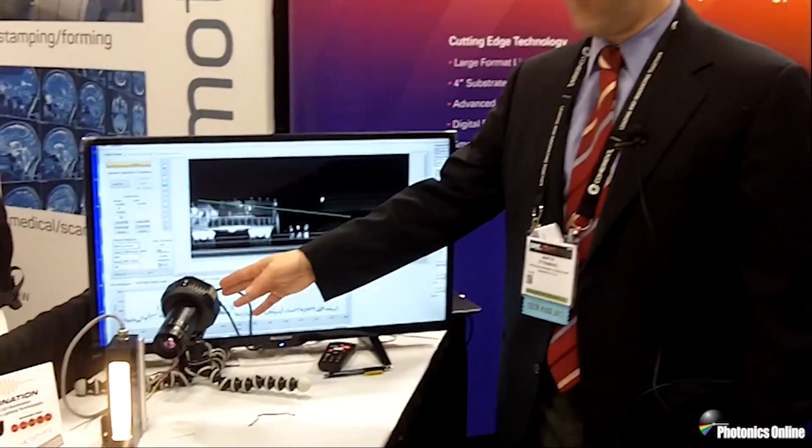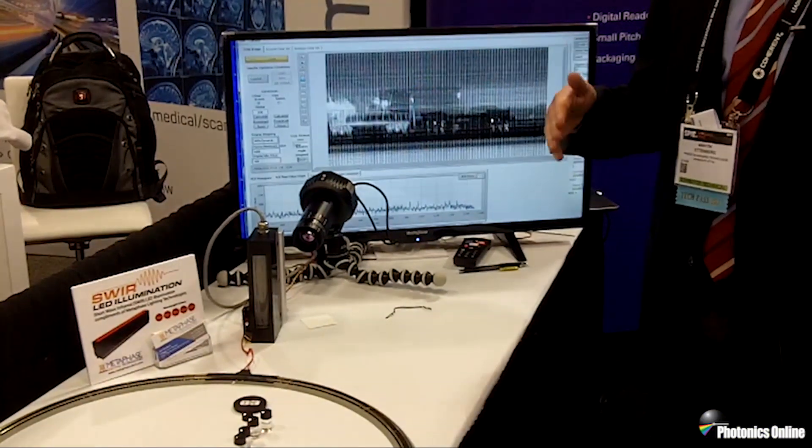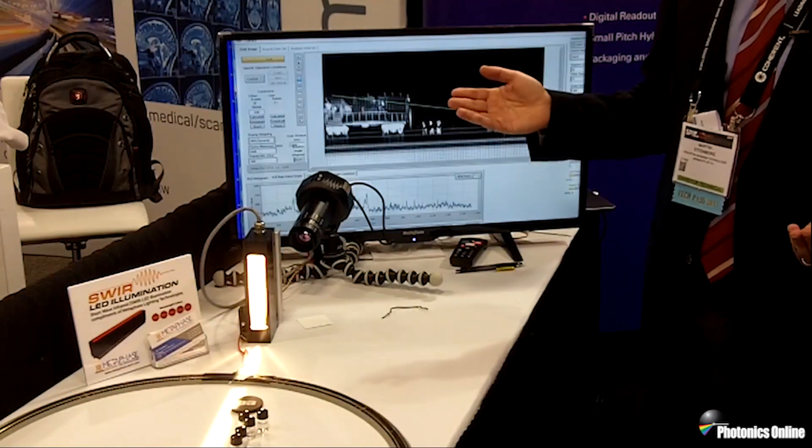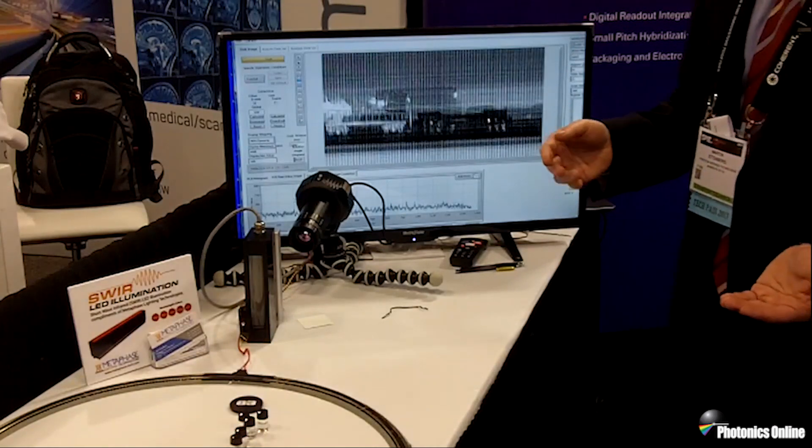Another example for a lower cost solution — a lot of people are starting to use line scan cameras shown here. This is a 1024 element line scan camera that can not only see shortwave but also visible light, so we can go from visible out to shortwave infrared. In this case we're looking at water and acetone.